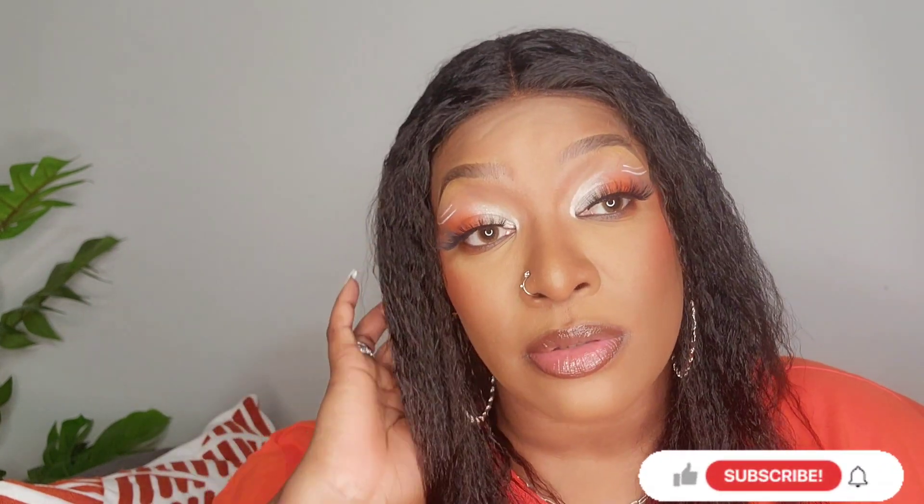Stay tuned. I hope you like or love the finished look. I'll always be back and I will see you in my next one!